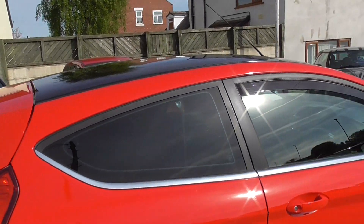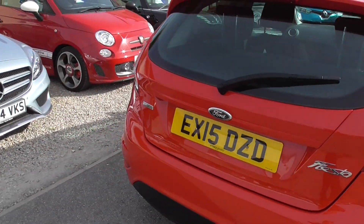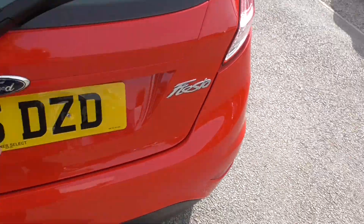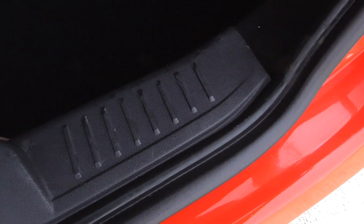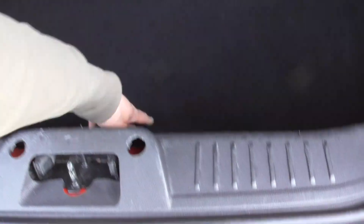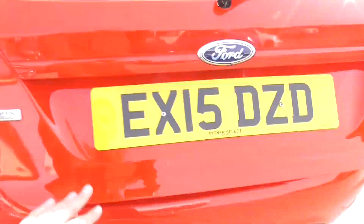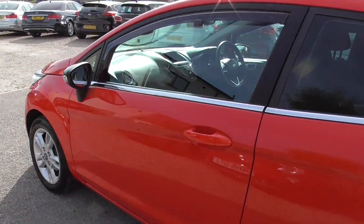Tinted windows in the back sides there, all the wheels in good condition. There's a decent sized boot on these as well, and you've also got an actual spare wheel. Really good condition all the way around.